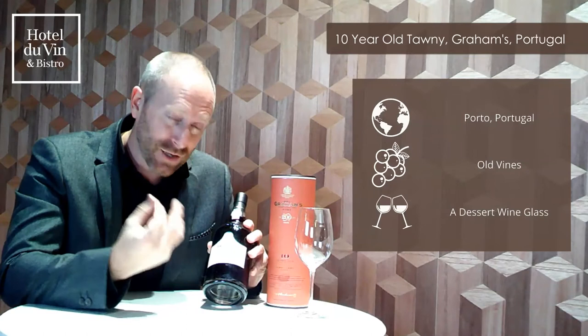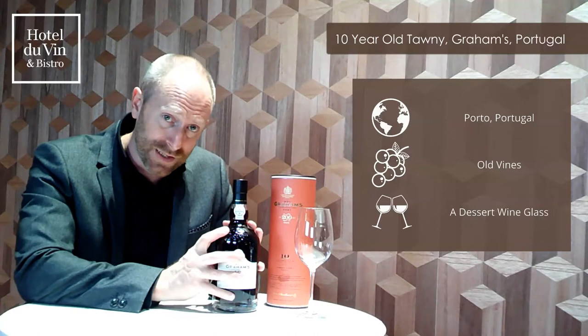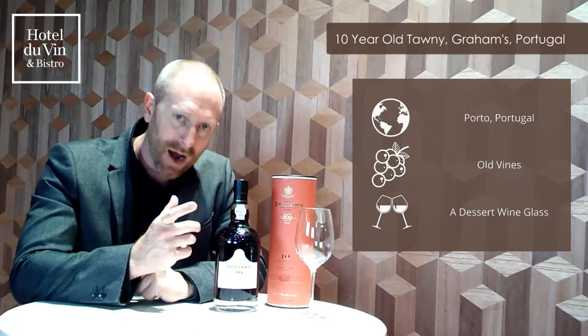Tawny port comes in different ages — we've got a 10-year-old Tawny port, a 20-year-old Tawny port. That age means that's the youngest port in the blend, so a 10-year-old Tawny port may be a blend of ports from different ages, but the youngest will be 10 years.